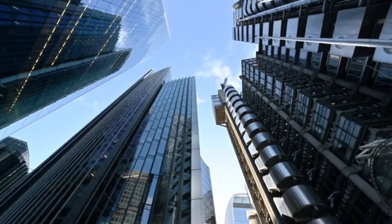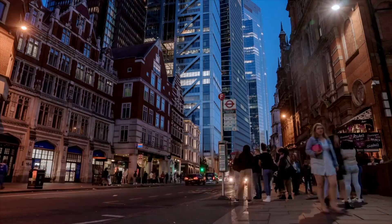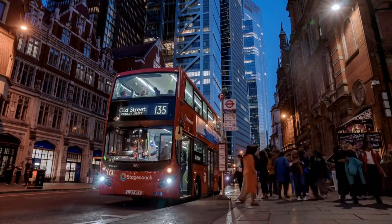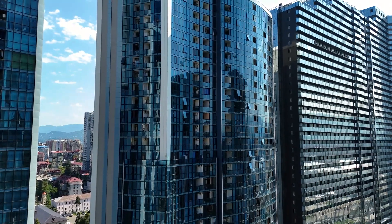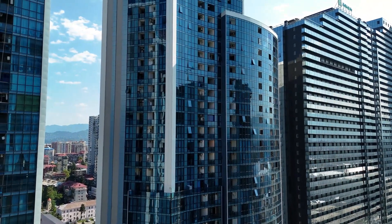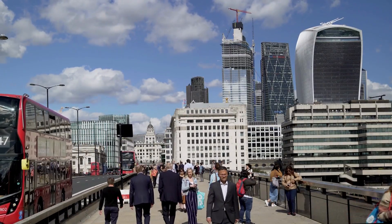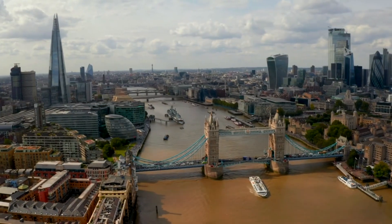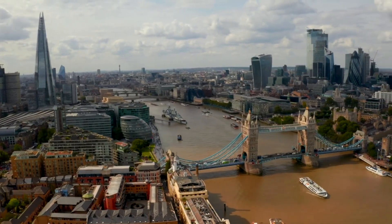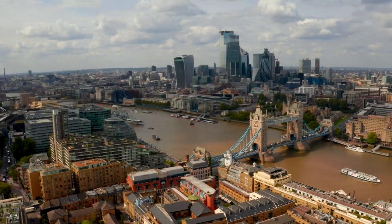That's why nearly 600 new skyscrapers could rise across the city over the next decade, many clustered in the east around Leadenhall Street, Bishopsgate, and Gracechurch Street. These tall buildings are symbols of a city doubling down on innovation, sustainability, and economic resilience — also being squeezed into one of the most complex urban environments in the world. Underground lies a maze of hidden rivers, old railway tunnels, and World War II ordnance. Most of it isn't even mapped.